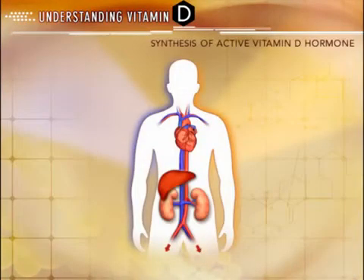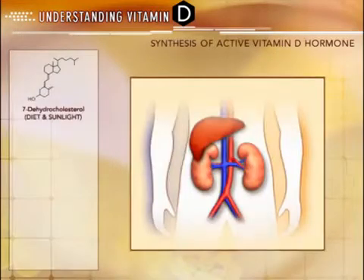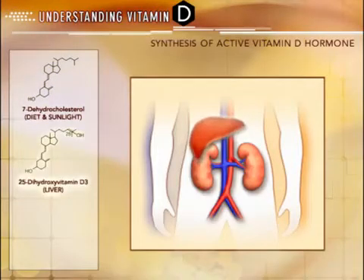Vitamin D can be obtained from various sources, including diet and exposure to ultraviolet sunlight. However, vitamin D from these sources is not biologically active and cannot achieve full hormonal function until it is activated by the body. Metabolic activation consists of adding two separate hydroxyl groups: one at carbon 25, which occurs through the liver, and the other at carbon 1, which occurs through the kidneys.